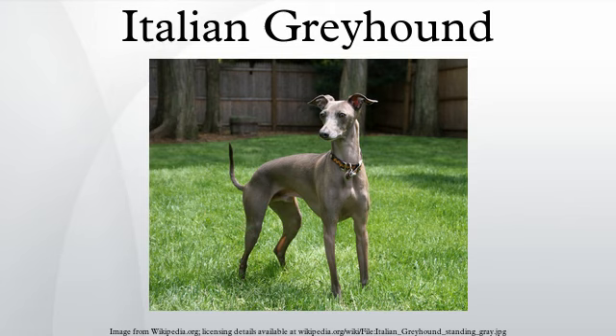The Italian Greyhound is a small breed of dog of the Sighthound type, sometimes called an Iggy. The origins of the breed are unknown. The Italian Greyhound is the smallest of the Sighthounds, typically weighing about 8 to 18 pounds and standing about 13 to 15 inches tall at the withers. They are in the toy group based on their weight, but are larger than other dogs in the category due to their slender bodies.